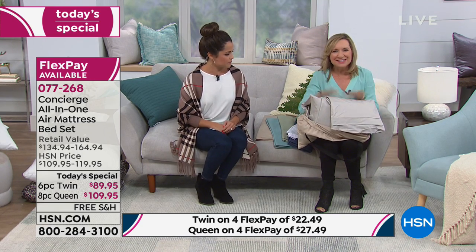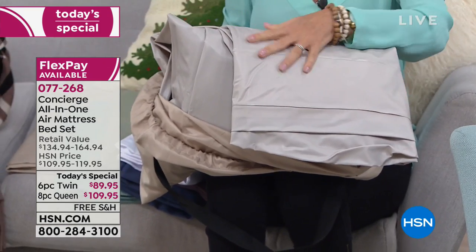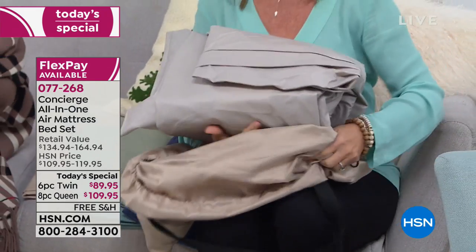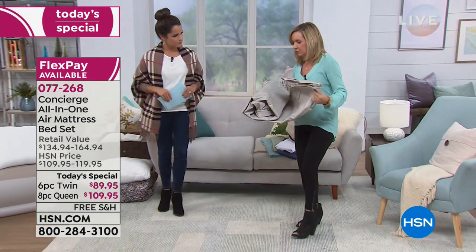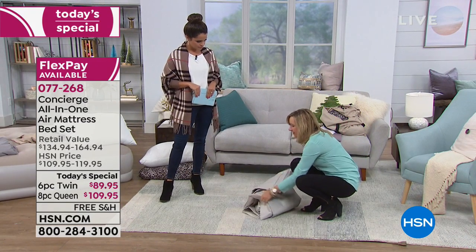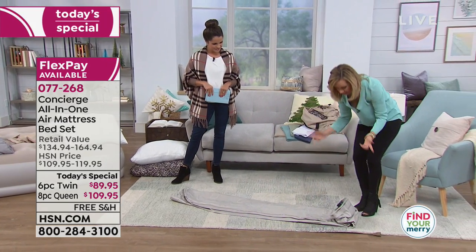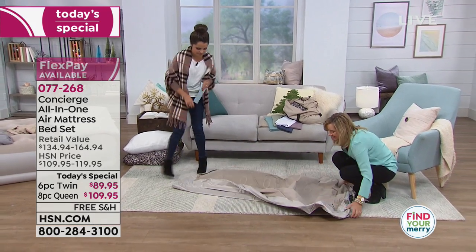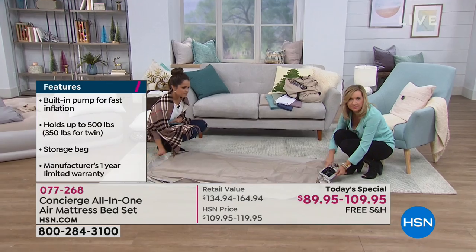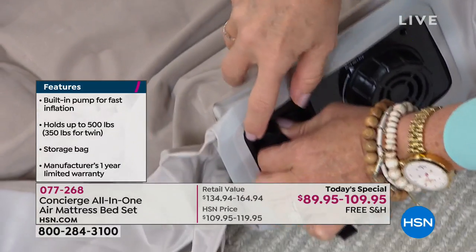This is the time of year whether you've got guests coming to you or you're traveling yourself. Look at this convenient bag — it's big enough to fit the bed and your sheets, maybe even your blanket. A lot of air beds out there come with a pump that's sold separately. This pump is built right in. You just unroll it, and here's your pump built right into the bed. No extra parts, nothing to lose. It has a convenient storage pocket for your cord.